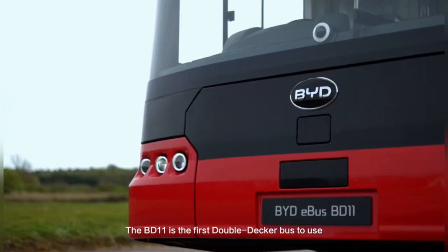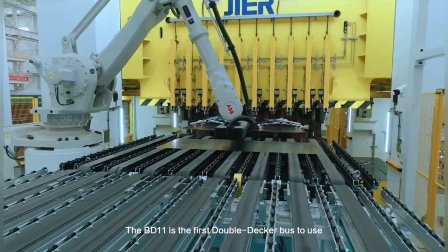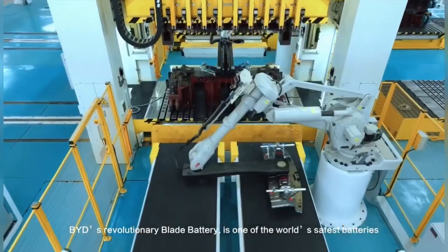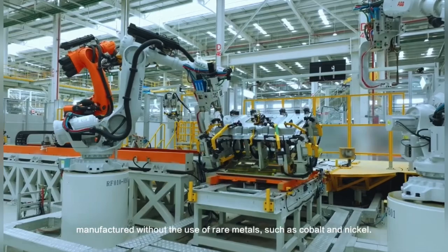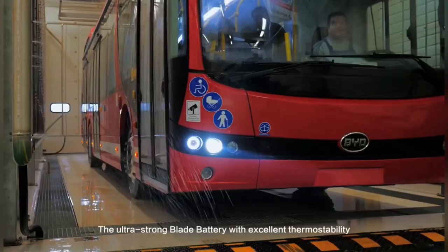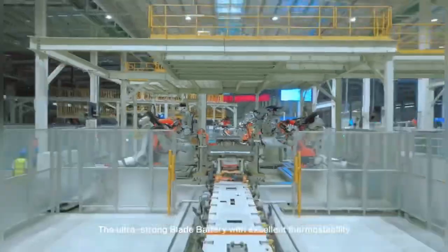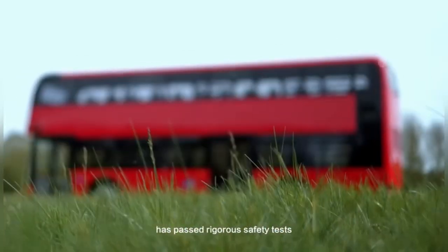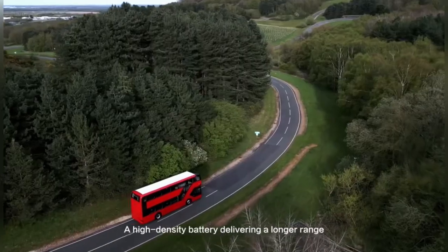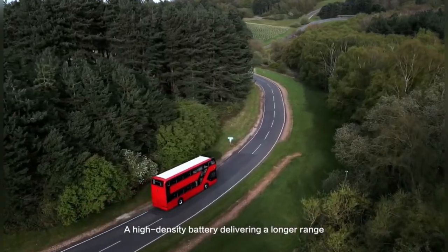The BD-11 is the first double-decker bus to use BYD's revolutionary blade battery, one of the world's safest batteries, manufactured without the use of rare metals such as cobalt and nickel. The ultra-strong blade battery with excellent thermostability has passed rigorous safety tests. Space is improved by 50%, delivering a longer range.